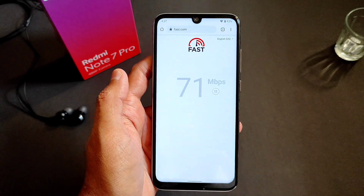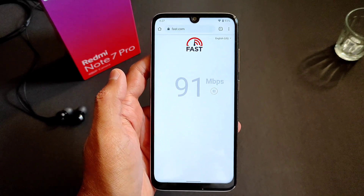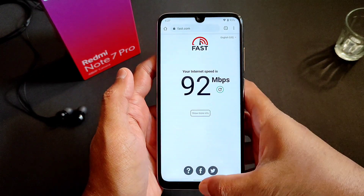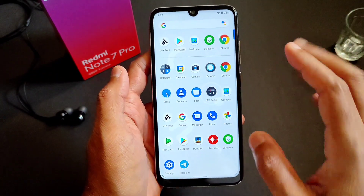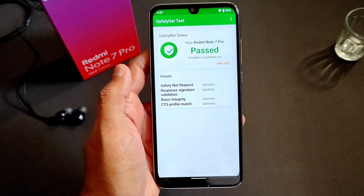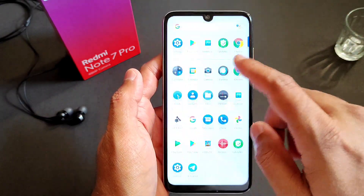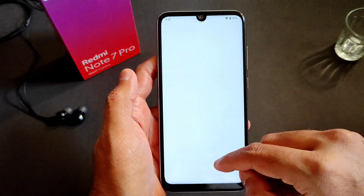Coming to speed test — I have a 100Mbps plan and it's pulling up to 92.9, sometimes even 97. No problem with internet connectivity. Coming to Safety Net status — it is Play Store certified and passes SafetyNet. All features are available, no problem. Even the scrolling speed is working fine.